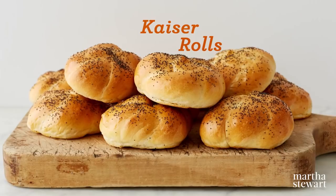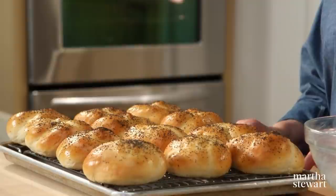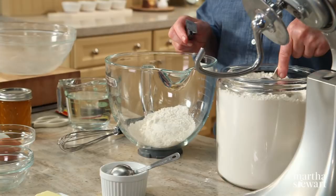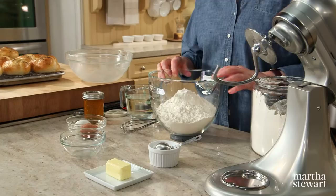You'll find this distinctive-looking roll stacked high in delis and coffee carts all over New York City. It's chewy on the outside, soft on the inside. They're remarkably easy to make and so much better than store bought. Put six cups of flour in your mixing bowl — nice level cups. We're using bread flour, not all-purpose. Bread flour is best for bread, pretzels, anything chewy and requiring plenty of structure.